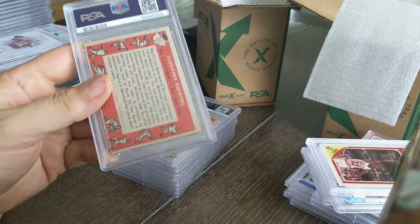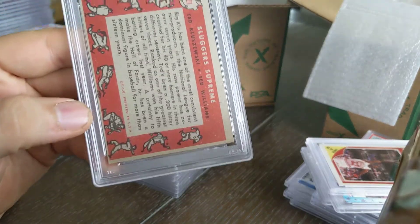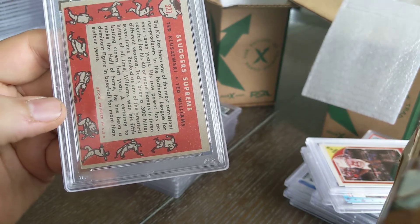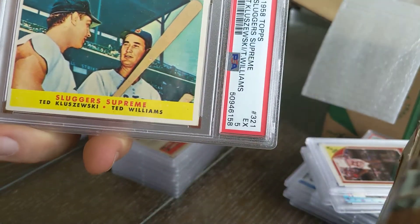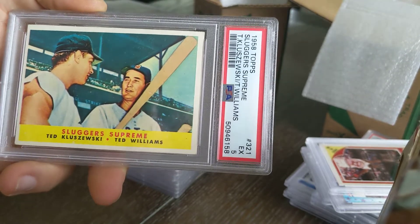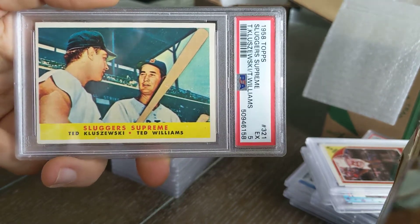Last of the baseball cards: a Ted Williams paired card — you can see how off-center it is, shifted way to the left. Top and bottom are a little off but not terrible. That came back as a five — interestingly, out of all the older cards I sent in, I thought this one was in the worst shape. So I'll happily take a five. You can barely see the other player's face, but Ted Williams is obviously the star of the card.